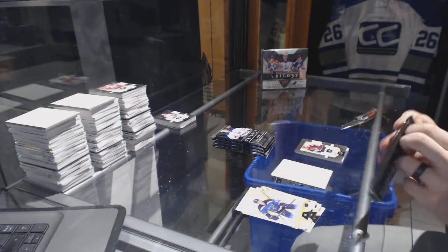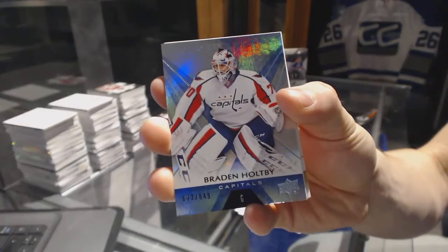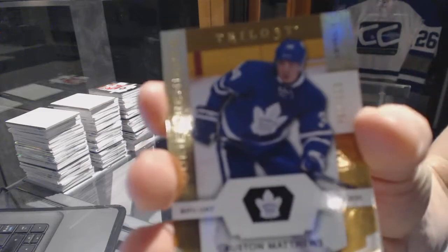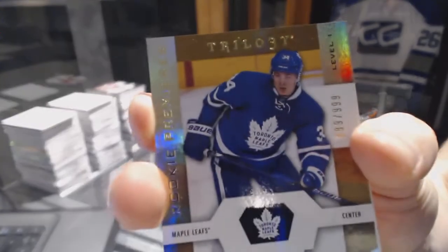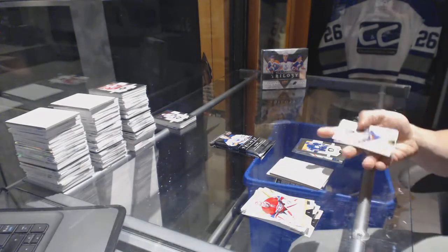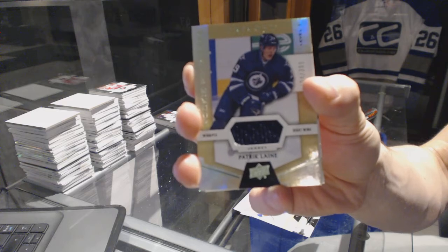Rookie number to 999, Christian Dvorak. Rainbow blue number to 849, Brayden Holpe. Rookie number to 999, Auston Matthews. Rookie jersey number to 399, Patrick Laine.